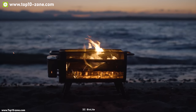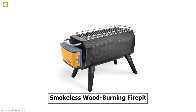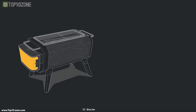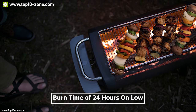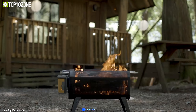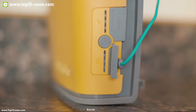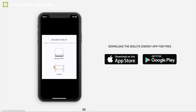Enjoy the warmth, smell, crackle, and feel of a wood campfire without any smoke with the BioLite Fire Pit. It's a smokeless wood-burning fire pit that can go from spark to fire in less than 30 seconds. The grill surface measures 18 by 7.25 inches, with a burn time of 24 hours on low, 10 hours on medium, and 5 hours on high. It has an airflow system with four fan speeds to control flame intensity, controllable from the fire pit's power pack or the free BioLite Energy app compatible with Android and iOS.